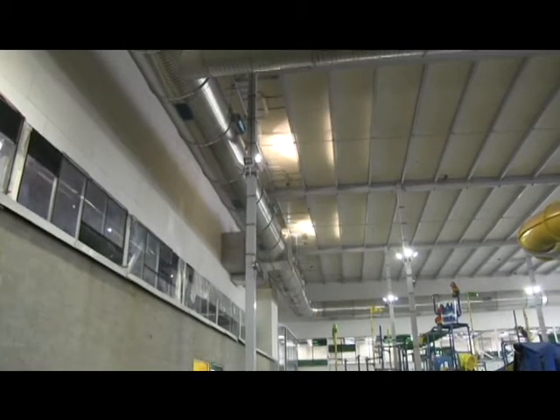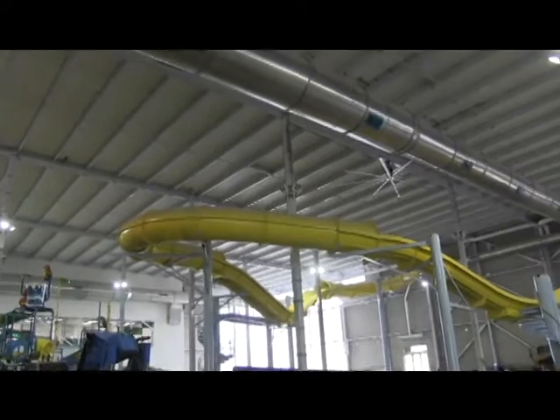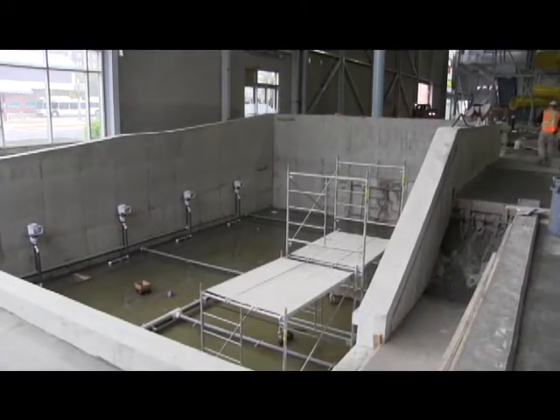We also realized that there was a lot of overhead work up in the ceiling in here that needed to be done before we even started the work we're doing now, so all of that preparatory work has been done.